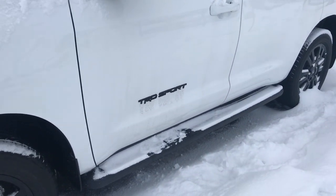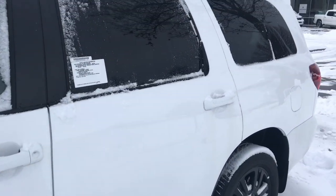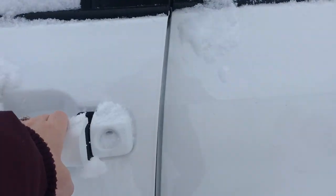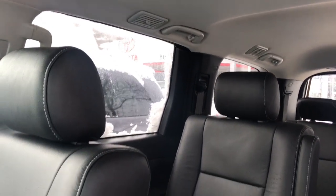As you can see, it does have running boards, the blacked-out emblems, and the back end is also tinted. On the inside, you can see it has a really nice black leather interior.